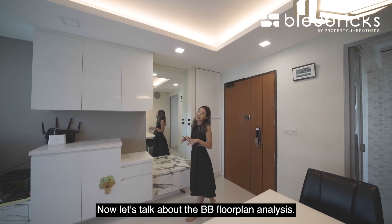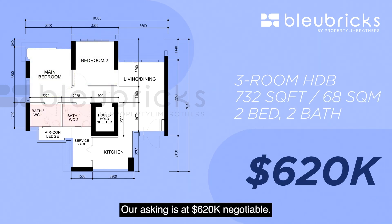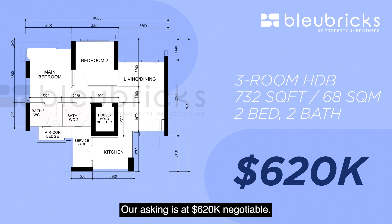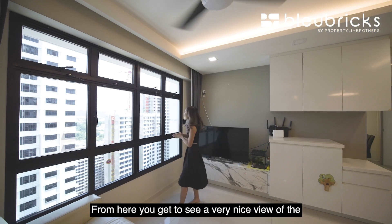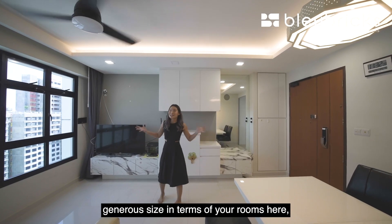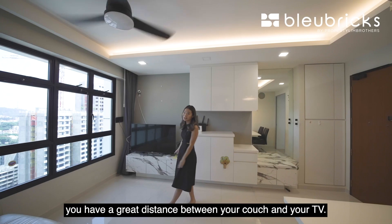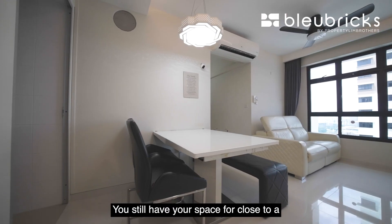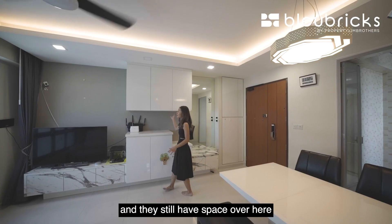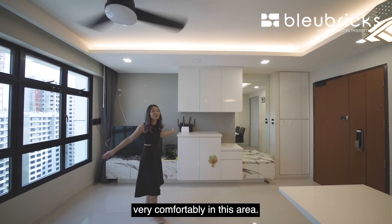Now let's talk about the BB floor plan analysis. This is a typical three-room HDB at 732 square feet. You have two bedrooms and two bathrooms. Our asking is $620,000 negotiable. From here you get to see a very nice view of the Bukit Timah Estate. You have a very long walkway and very generous-sized rooms. There's a great distance between your couch and your TV, space for a four-seater table, and room for cabinetry as well.